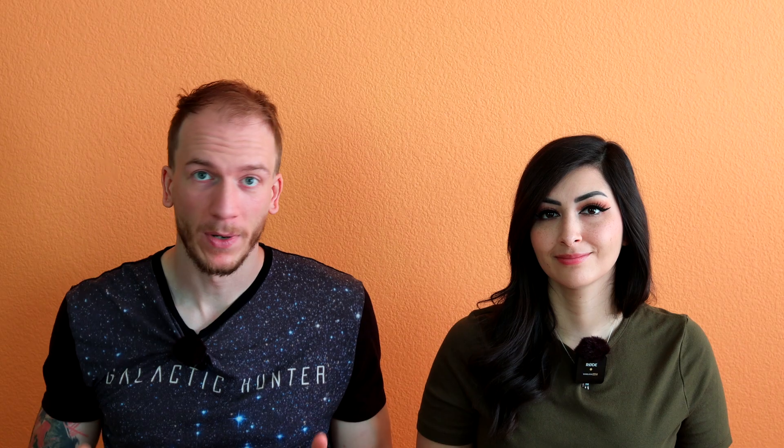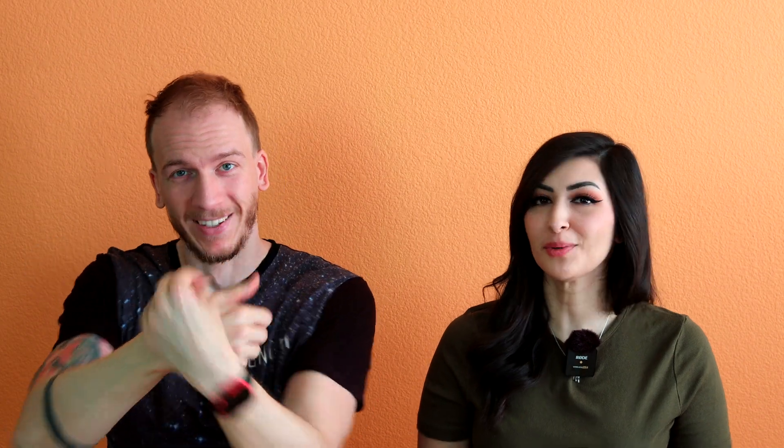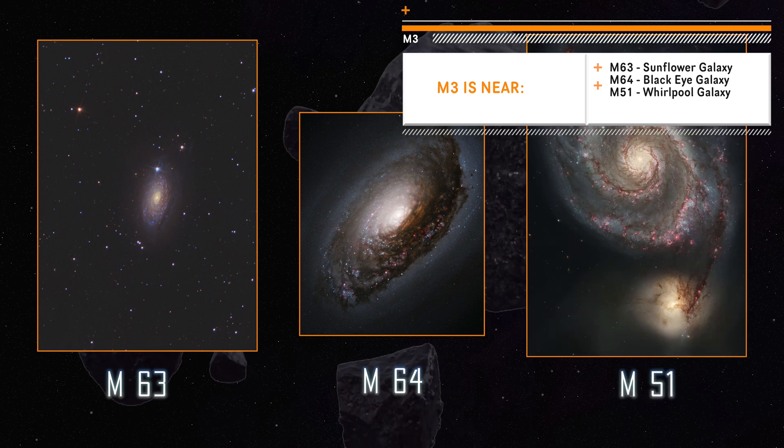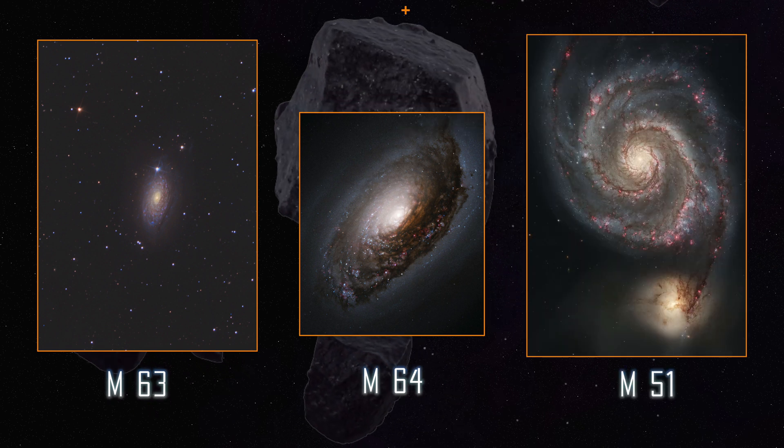It's a pretty popular area of the sky because there are several other famous deep sky objects around there, such as the Sunflower Galaxy, which is M63, the Black Eye Galaxy, which is M64, and the Whirlpool Galaxy, which is M51. There's also a bunch of other less famous galaxies in the area, so it's a really great constellation for galaxy lovers.